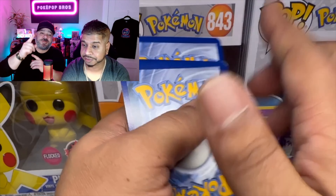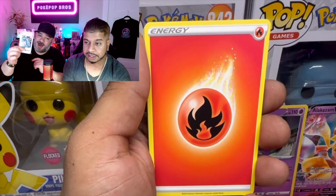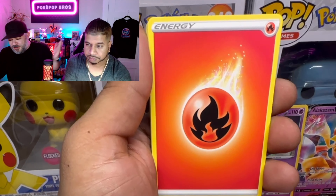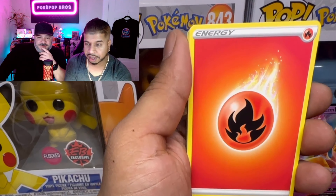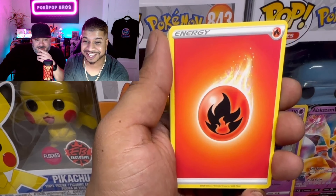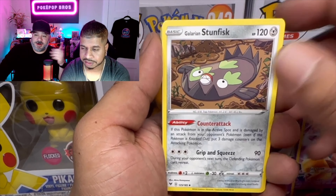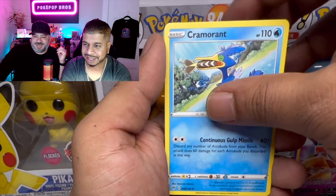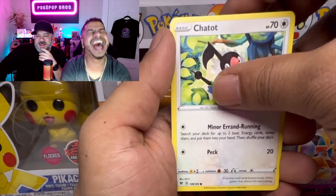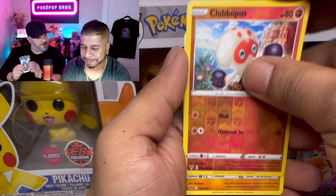Before we go on to the third pack, guys — protect your cards! Use Ultra Pro, they're honestly the best. If you're not protecting your cards, even if you're playing the game, sleeve them. Ultra Pro is everywhere and it just fits in perfectly.